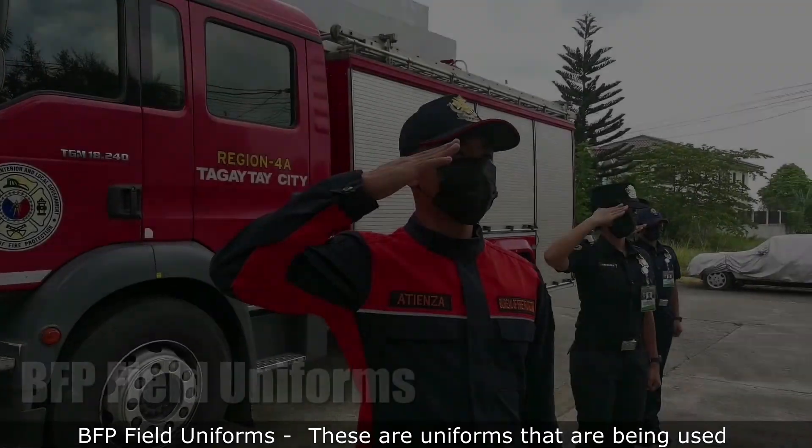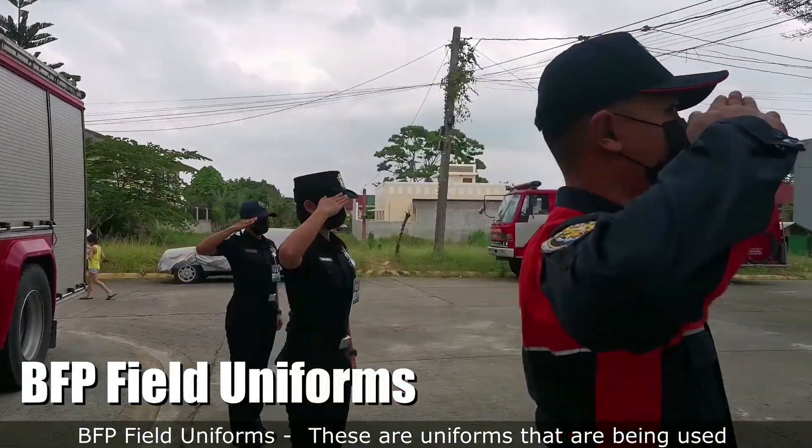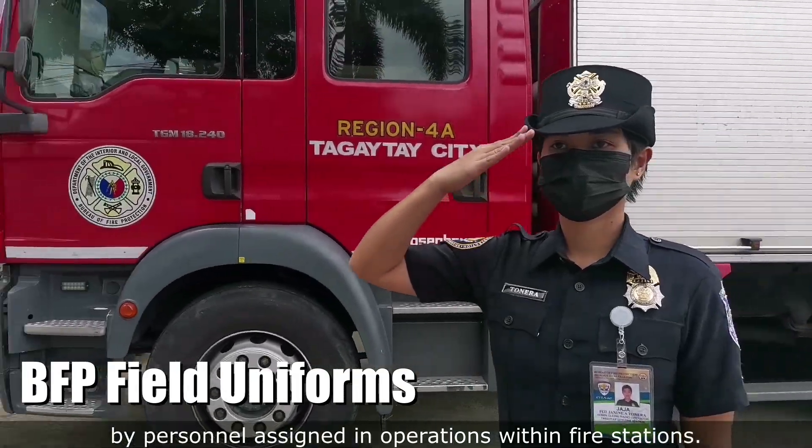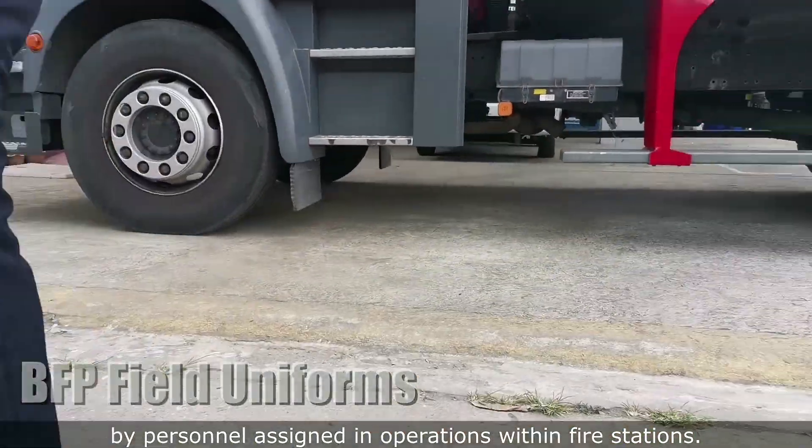The Bureau of Fire Protection's Field Uniforms. These are uniforms that are being used by personnel assigned in operations within fire stations.